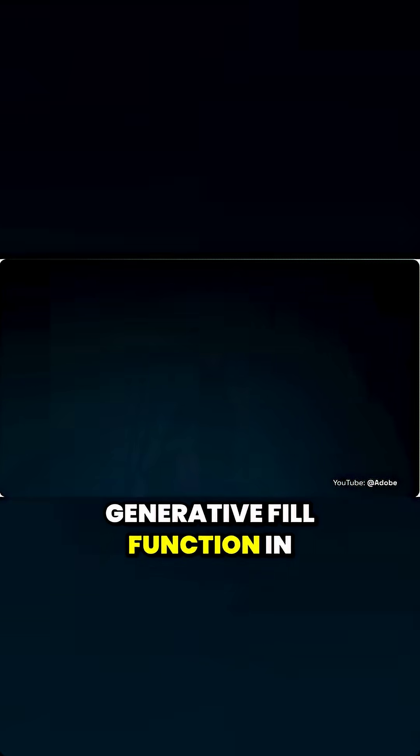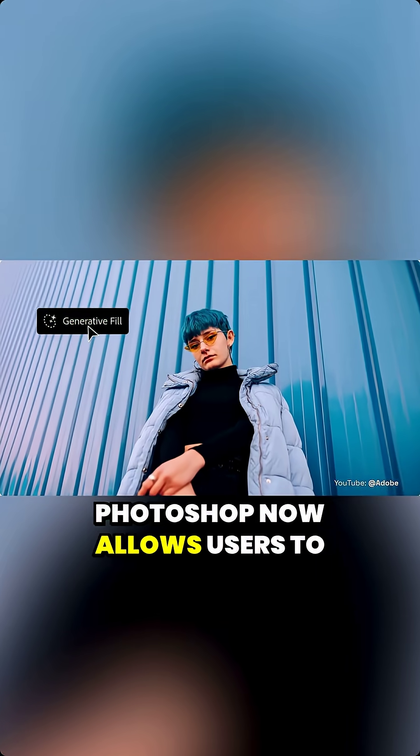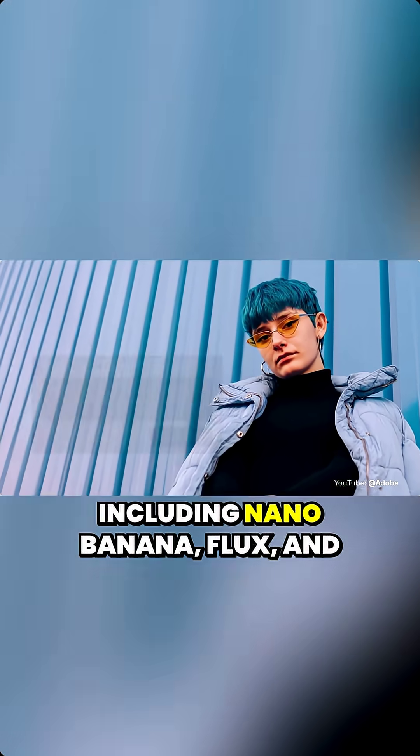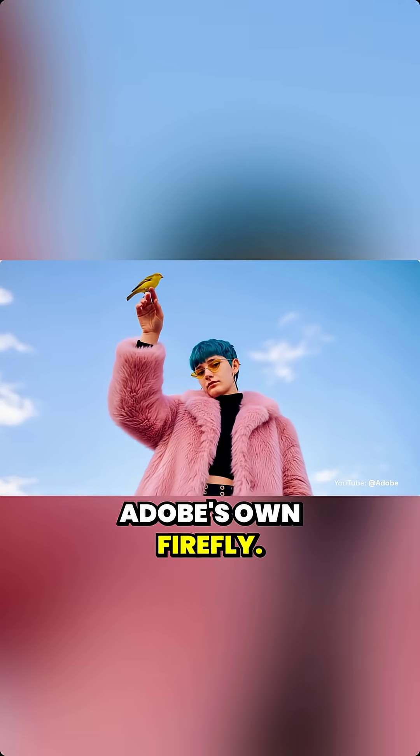The generative fill function in Photoshop now allows users to select from a variety of different models, including Nano Banana, Flux, and Adobe's own Firefly.